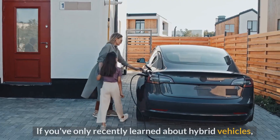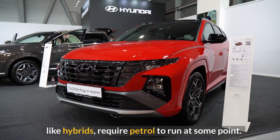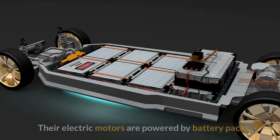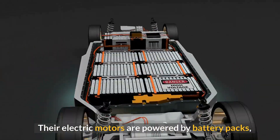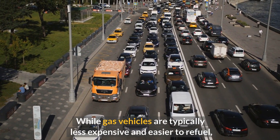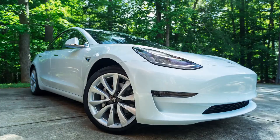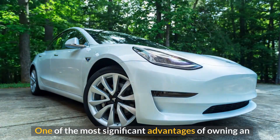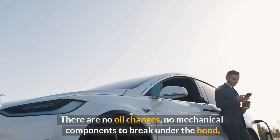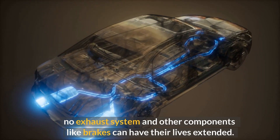If you've only recently learned about hybrid vehicles, you might imagine that electric vehicles also require petrol — but they do not. Their electric motors are powered by battery packs which must be refilled when the vehicle's range is depleted. While gas vehicles are typically less expensive and easier to refuel, one significant advantage of owning an electric vehicle is the reduced requirement for routine maintenance: no oil changes, no mechanical components to break under the hood, no exhaust system, and brakes can have their lives extended.